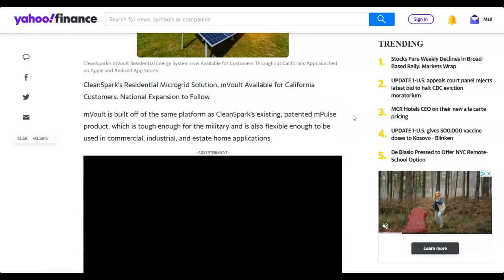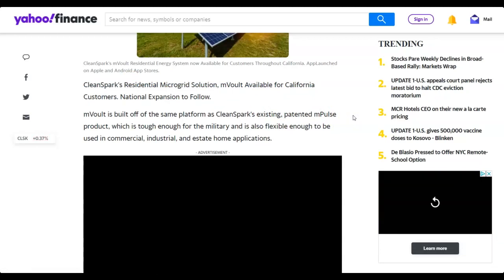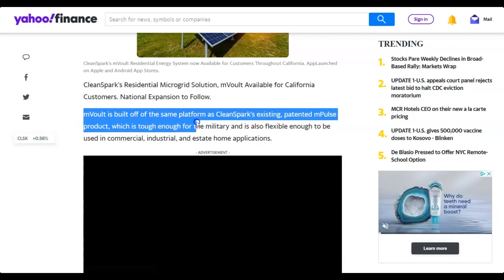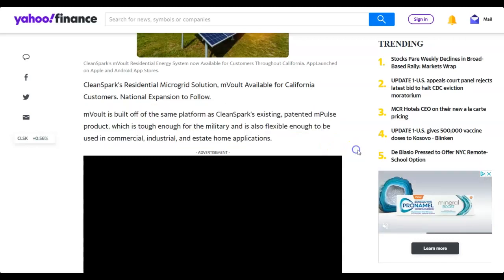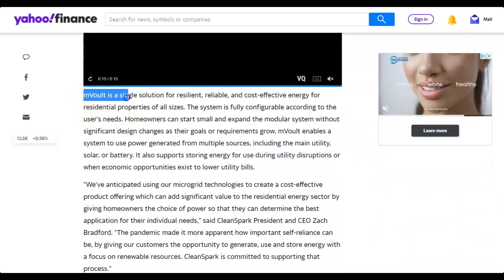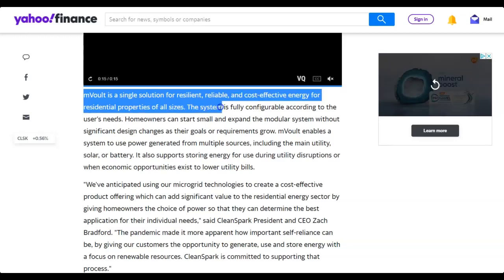This is just another under-the-radar bullish piece of news from CleanSpark. mVault is built off the same platform as CleanSpark's existing patented mPulse product, which is tough enough for the military and flexible enough for commercial, industrial, and estate home applications. It's described as a single solution for resilient, reliable, and cost-effective energy for residential properties of all sizes, and is fully configurable according to the user's needs.